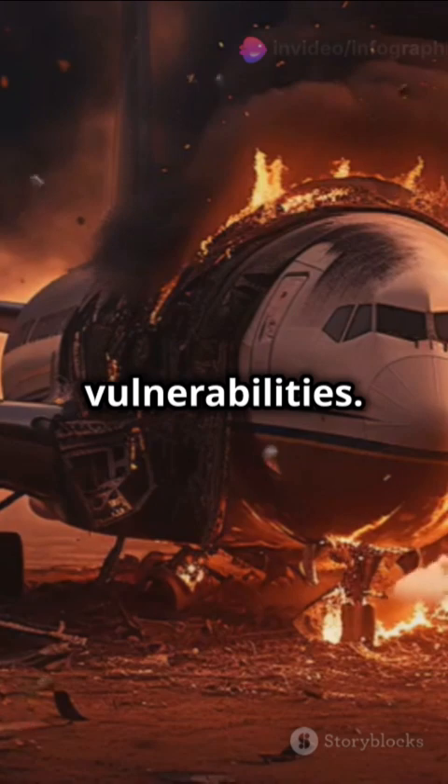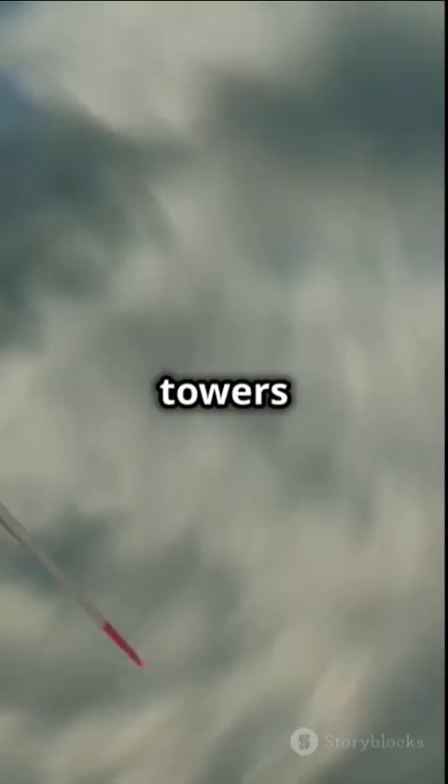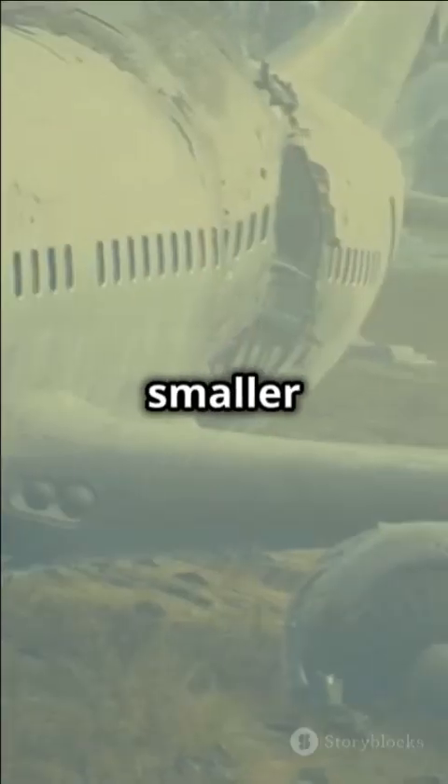But it also had vulnerabilities. When the planes struck, they tore through multiple floors, severing steel columns and igniting jet fuel, which set off massive fires. The towers were built to withstand high winds and even smaller plane crashes, but not the intense heat that followed.